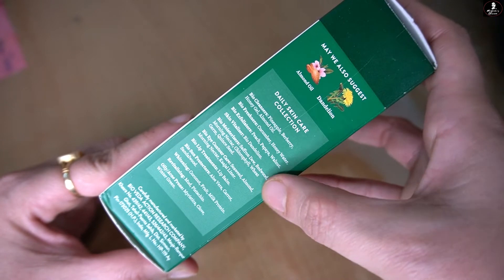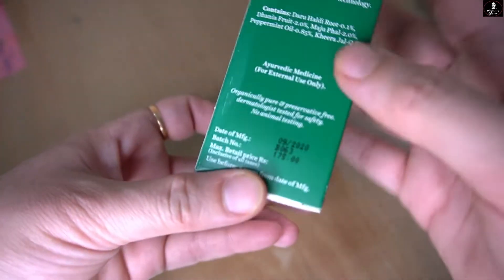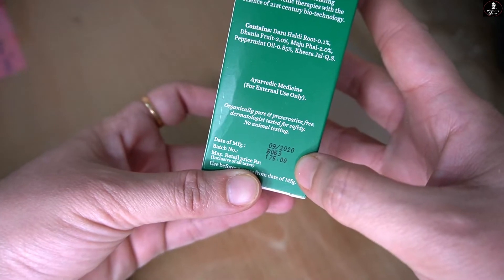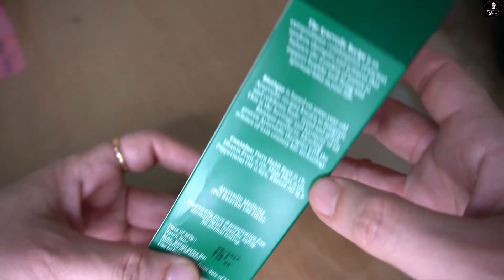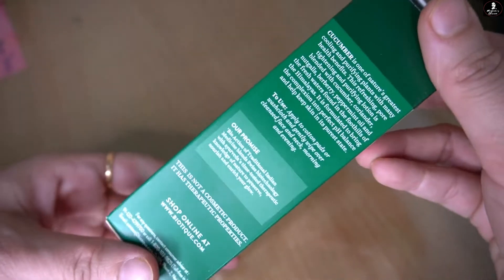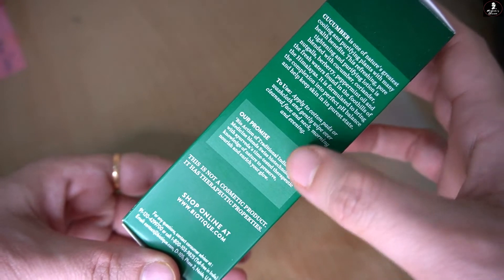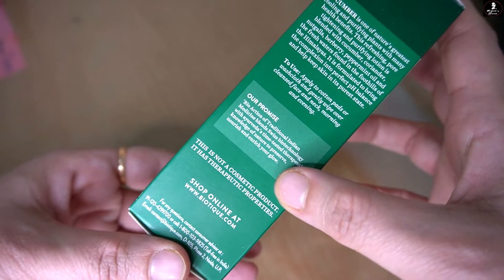It is formulated to clean your skin. Talking about the color, it is a little greenish transparent water color. And if I talk about the smell, the smell is quite potent — you will get a strong smell of cucumber with a little tinted touch.